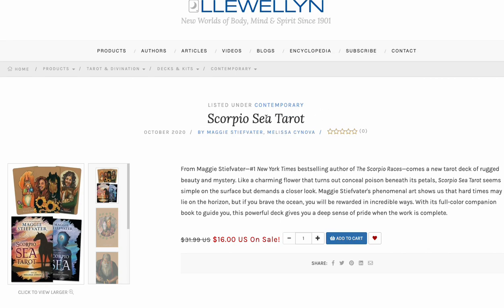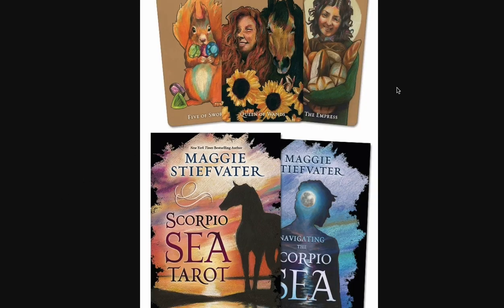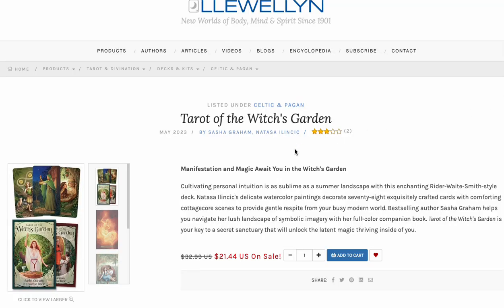Scorpio Sea Tarot — a gift from my woman — is on sale from $32 down to $16. This is a boxed set. You've got a book, you've got tarot, and it's pretty. The fact that you can get a box set for $16 — go ahead and do it. This looks like a no-brainer. Very pretty, attractive, good art, and the book is great.